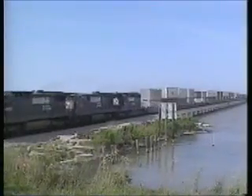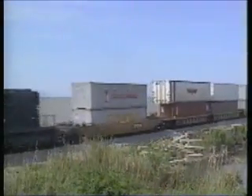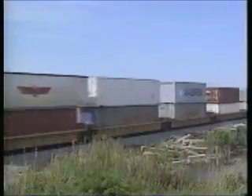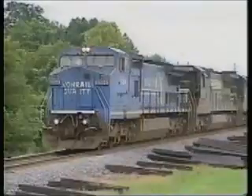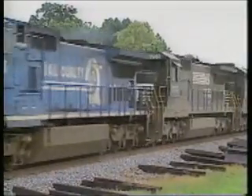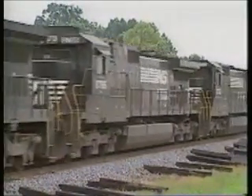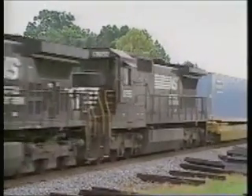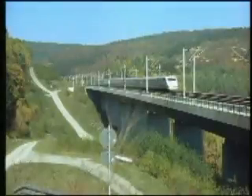After almost two centuries of railway history, with numerous revolutionary innovations and developments in technology, today's engineers are concentrating mainly on developing and improving details. For example, increasing the axle load in heavy haul and the speed of passenger traffic. In particular, the track plays a substantial part, as it has to be adapted to the increased demand.